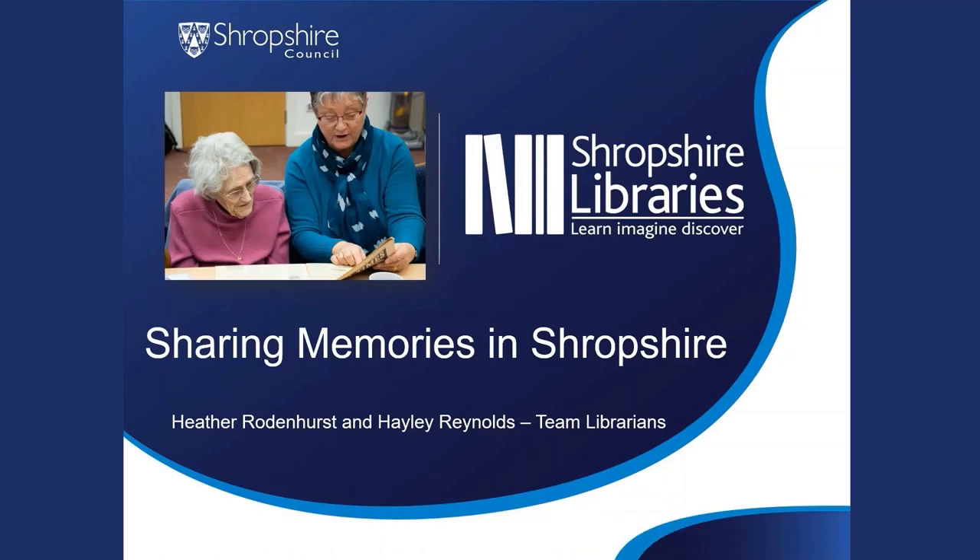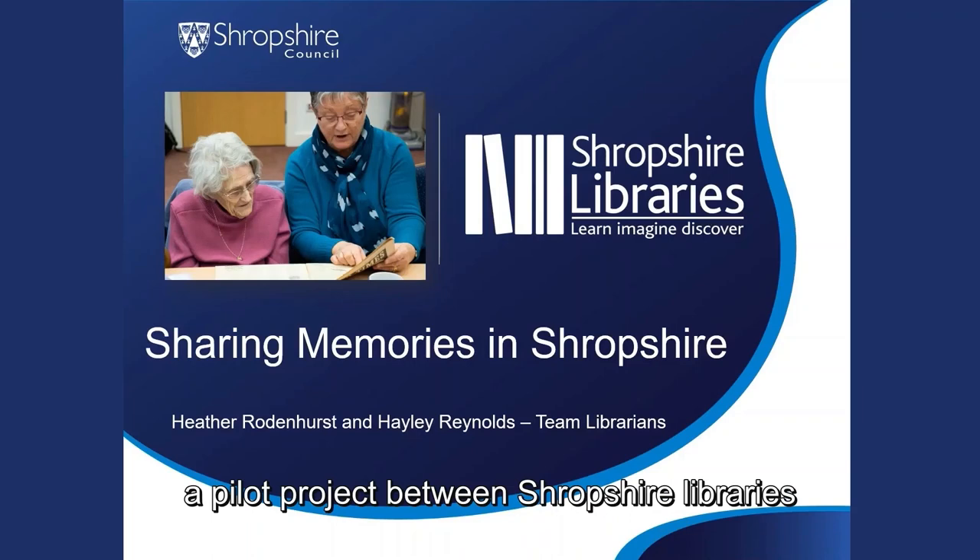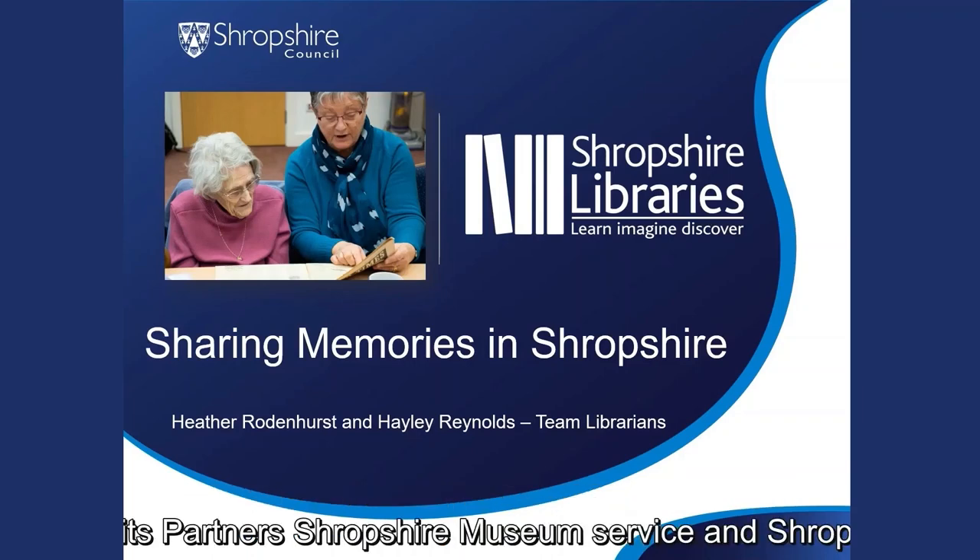Sharing memories in Shropshire. Shared memory bags were introduced in 2013 as a pilot project between Shropshire Libraries and its partners Shropshire Museum Service and Shropshire Memory Service.